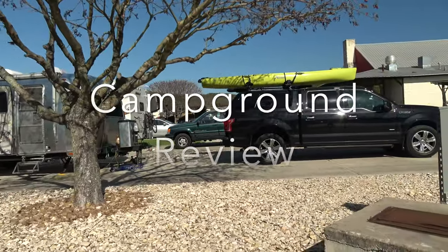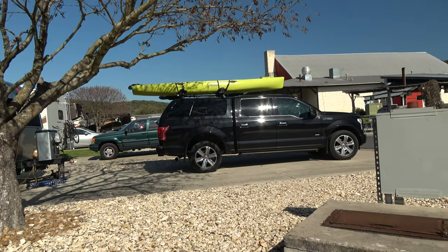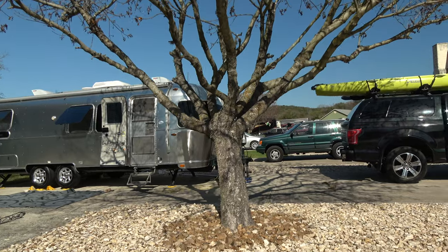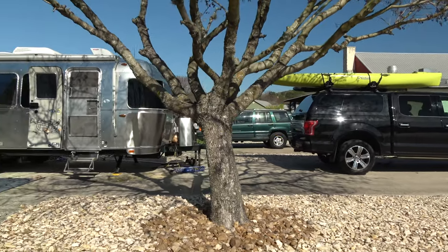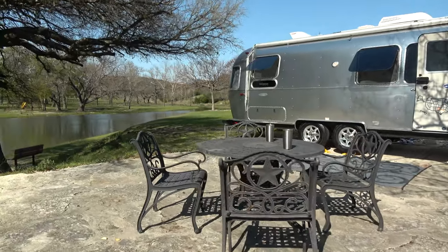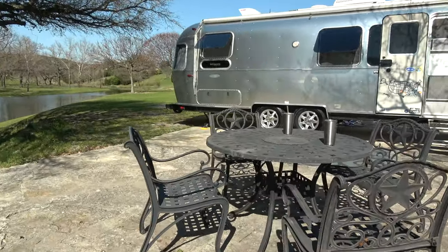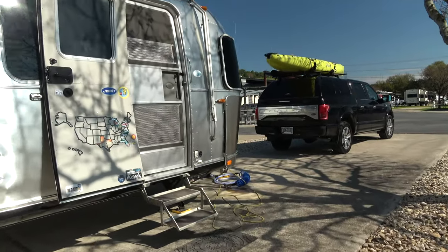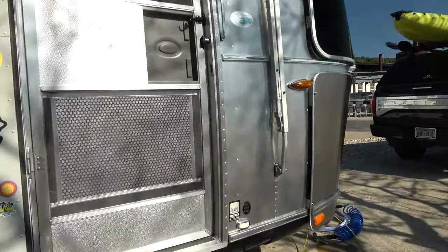All the sites are pretty good size — they can handle a 40-foot motorhome or fifth wheel. They all come with either a picnic table or a little table and chairs.